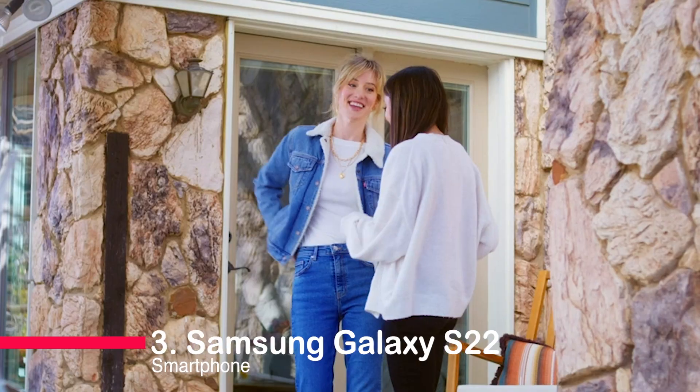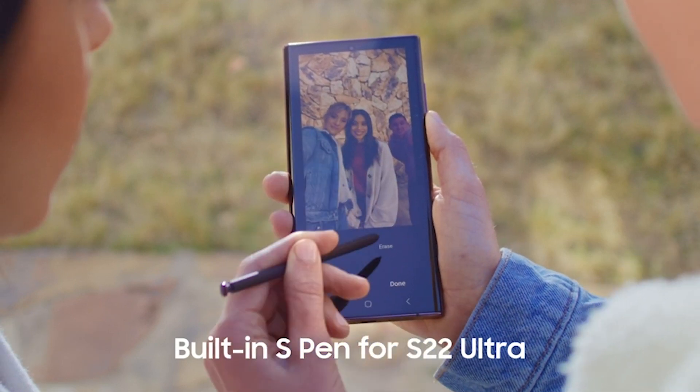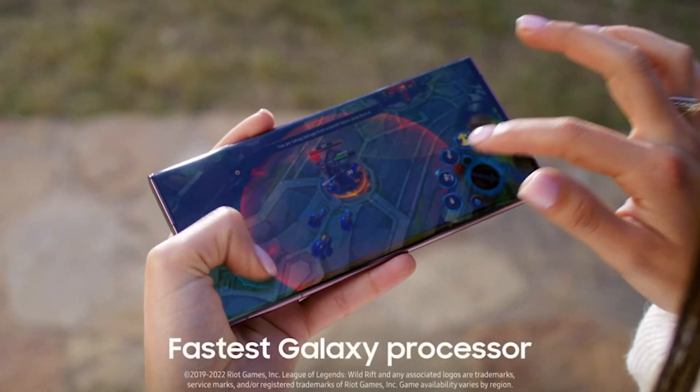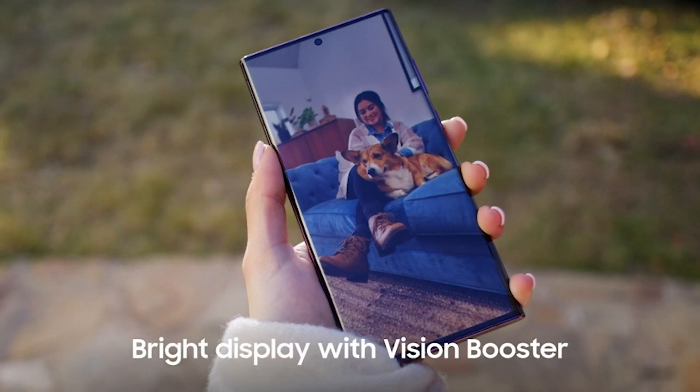Number three: Samsung Galaxy S22 smartphone. Introducing the Samsung Galaxy S22, a game-changing smartphone. Captures stunning 8K videos with super-steady stabilization. Experience crystal-clear night photography and a vibrant display. Adapt to any environment with its intelligent color contrast.